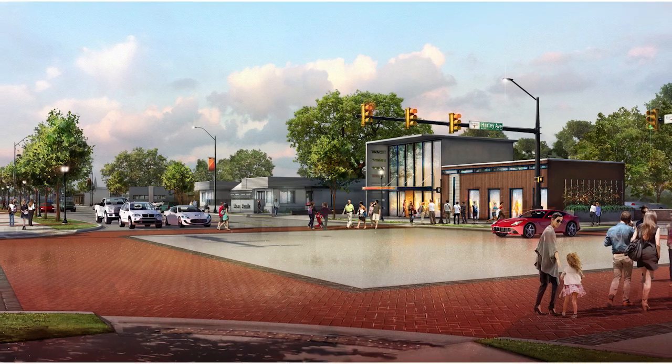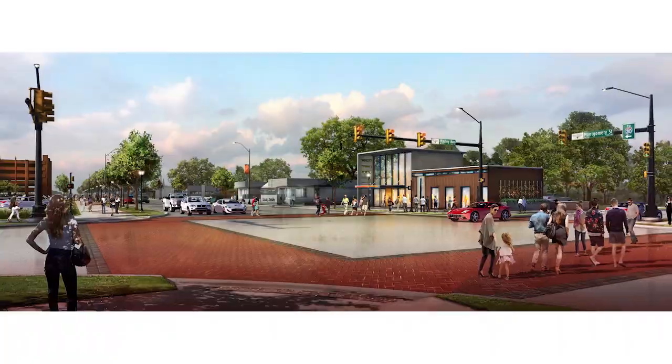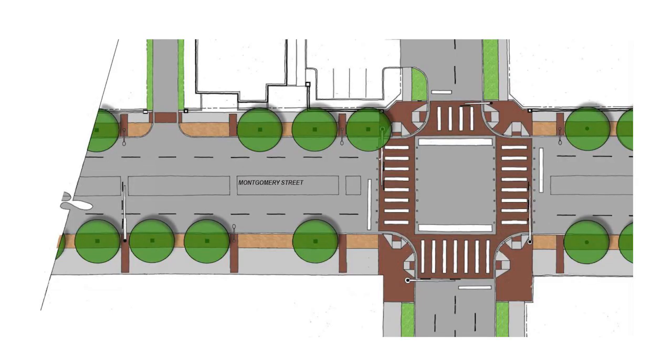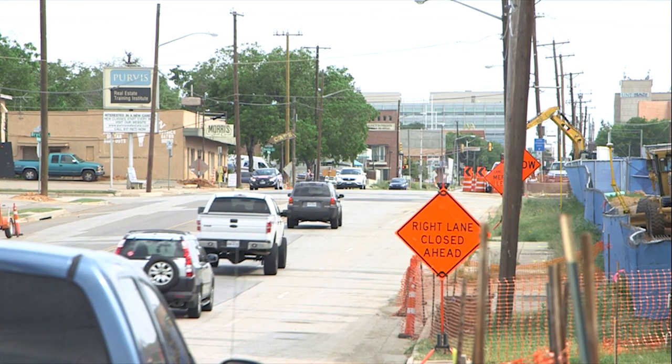When complete, Montgomery will be safer for all users, including pedestrians and cyclists. It'll feature bike lanes and large, clearly marked crosswalks, plus extra-wide sidewalks lined with shade trees to create a buffer between traffic and pedestrians.